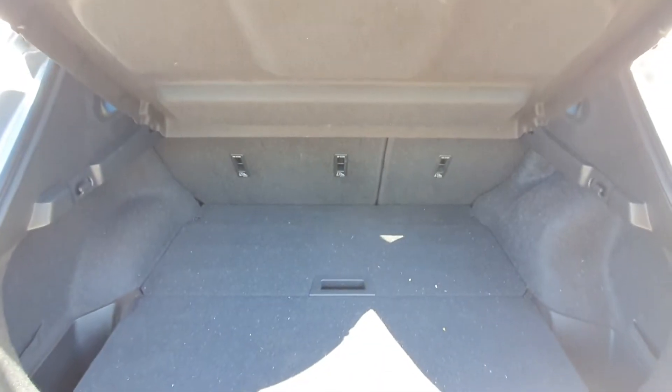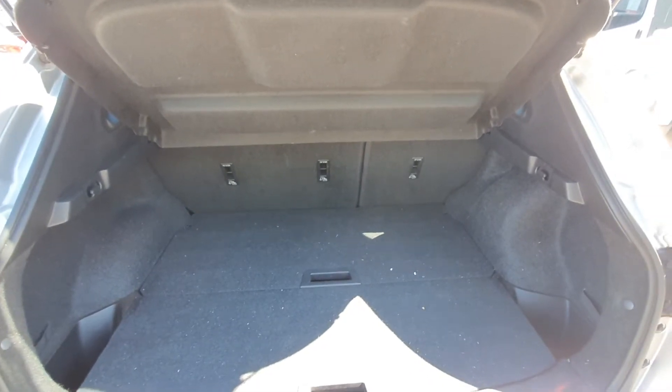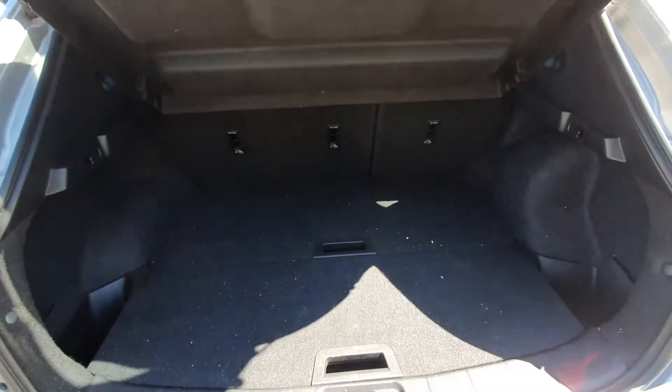Looking into the tailgate now, as you can see there's lots and lots of room back here with your adjustable floor so you can make it a bit deeper.